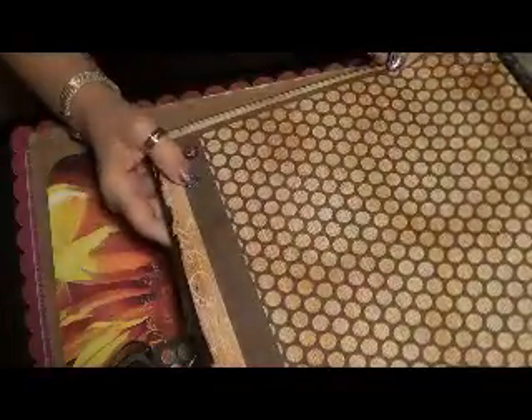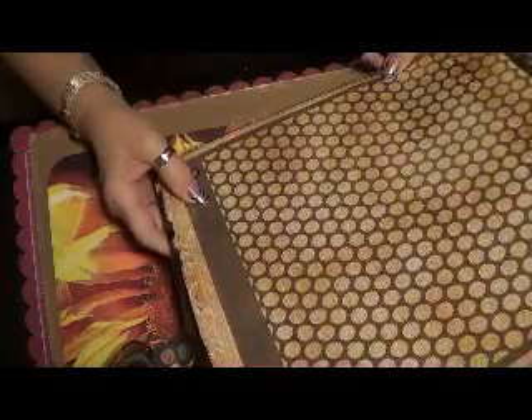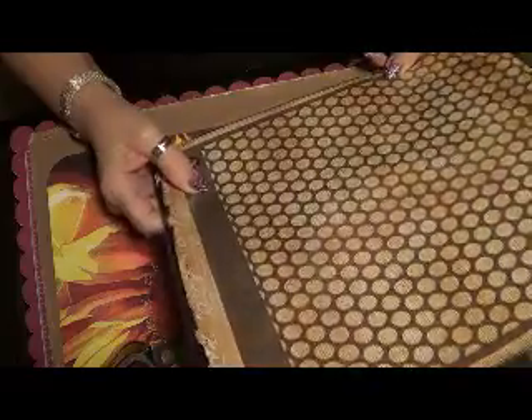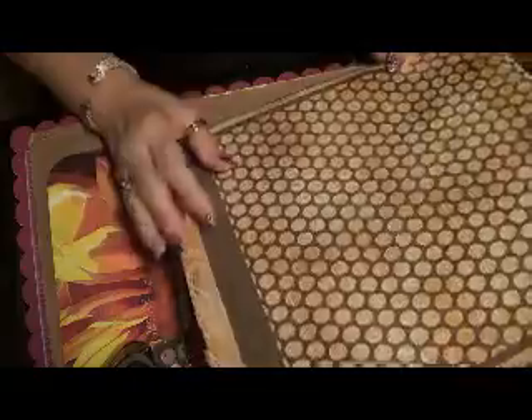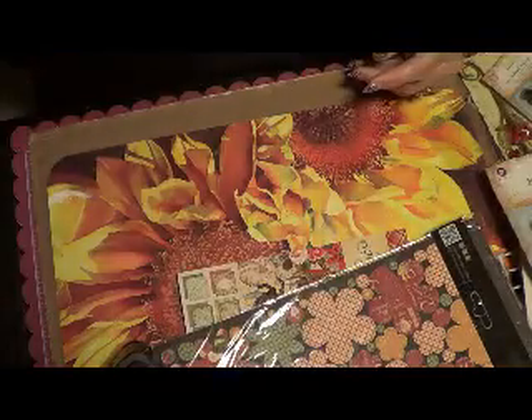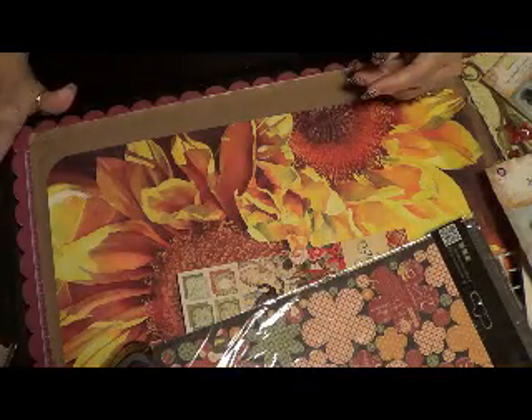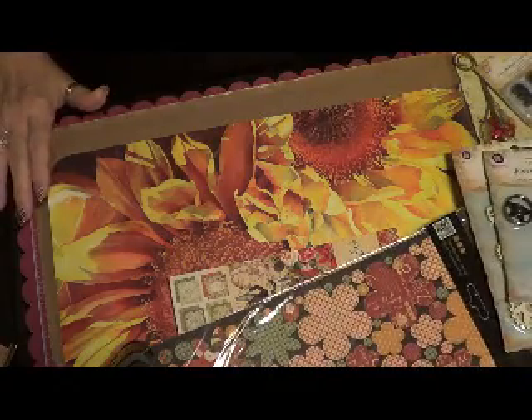Then I got this for some mixed media — it's a mask and it's 12x12, so that's pretty cool. I've been trying to get into mixed media. I haven't done anything with it yet, but I bought a few things to try my hand at it. I've got some other stuff that I've been working on.